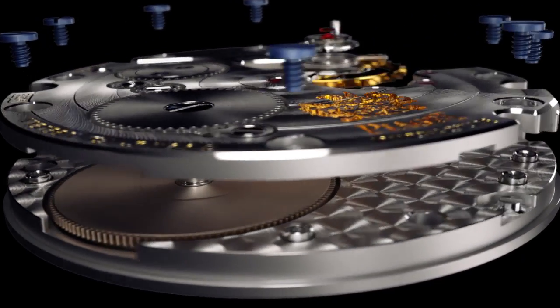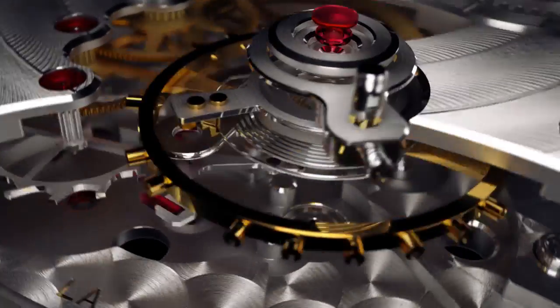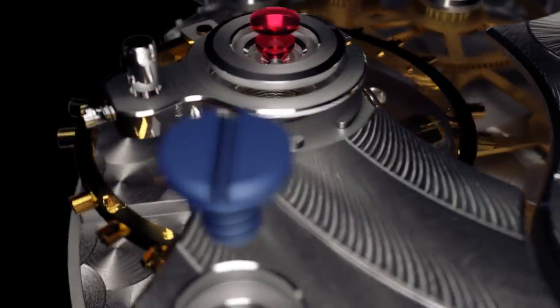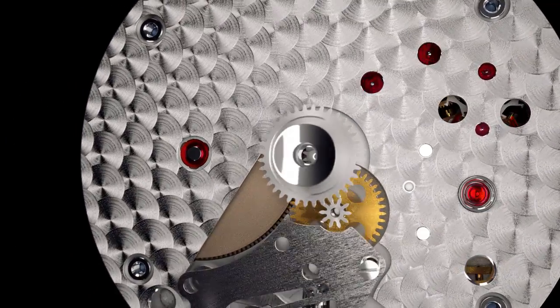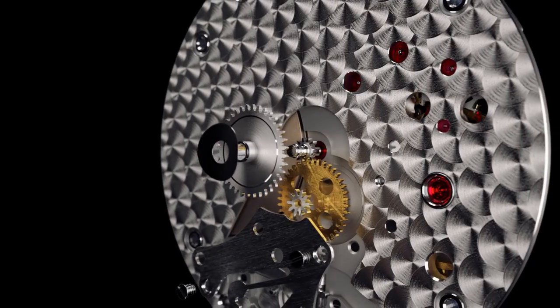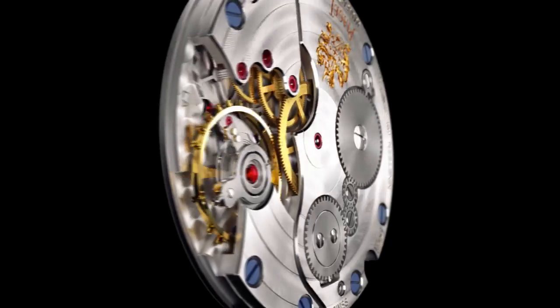The 830P has a simple design and is fitted with a balance with screws, a feature of truly exceptional watchmaking. The modularity of the movement has led to numerous developments including the 832P, an adaptation of the original movement with modifications to the gears on the dial side to create a 24-hour display.